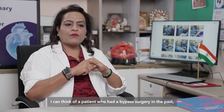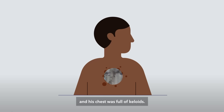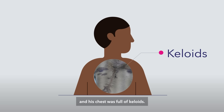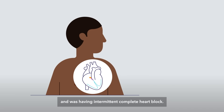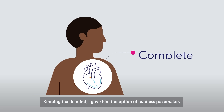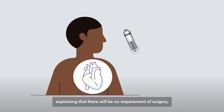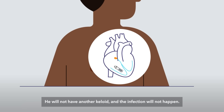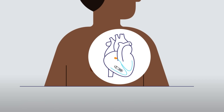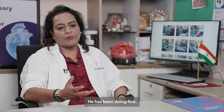I can think of a patient who had bypass surgery in the past and his chest was full of keloids. This patient had left bundle branch block and was having intermittent complete heart block. Keeping that in mind, I gave him the option of a leadless pacemaker, explaining that there would be no requirement for surgery, no new keloid, and no risk of infection. He agreed, I implanted the pacemaker, and he has been doing fine.